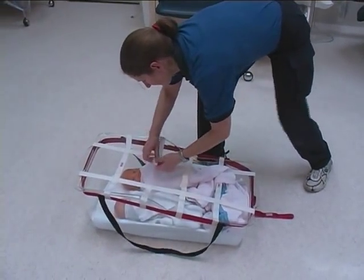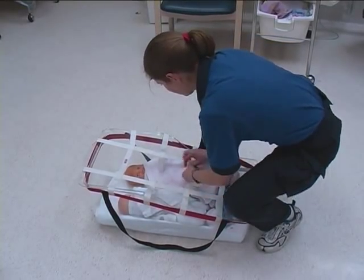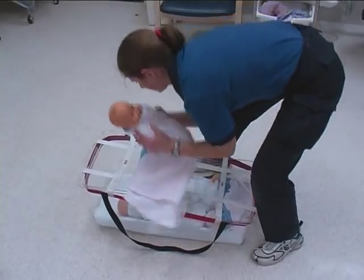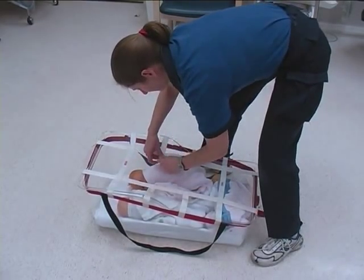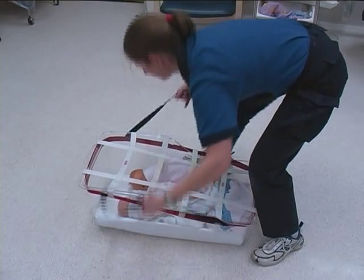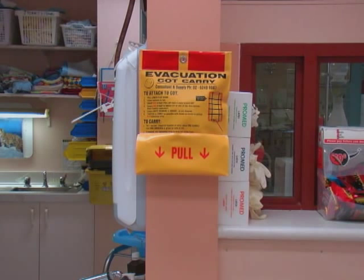Six, babies need to be continually observed during and after evacuation. The white net webbing allows ready visibility, and the two middle straps can be separated for easy access to dealing with babies requiring attention. Seven, the device needs to be available. At this stage, the evacuation cot carry is the only commercially available neonatal evacuation device on the market.